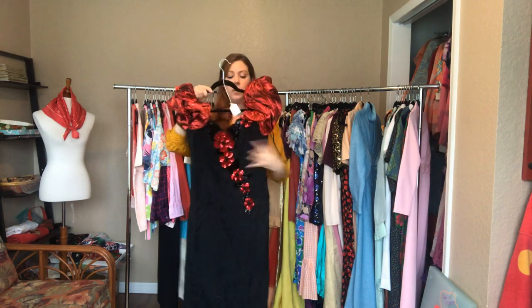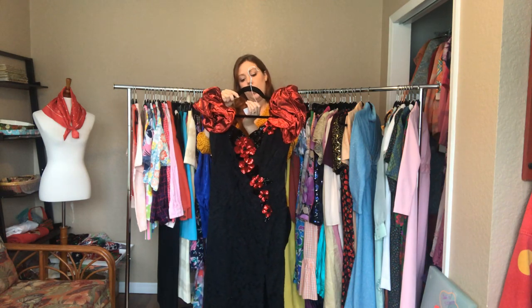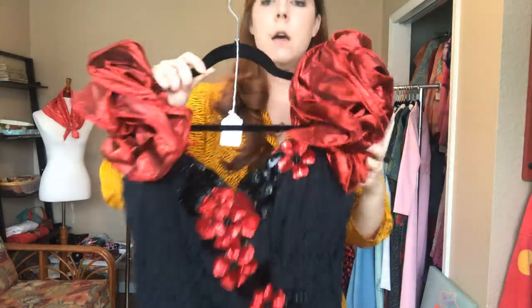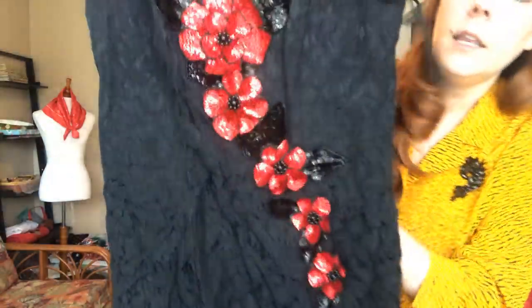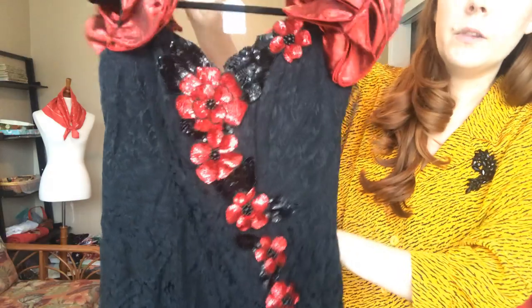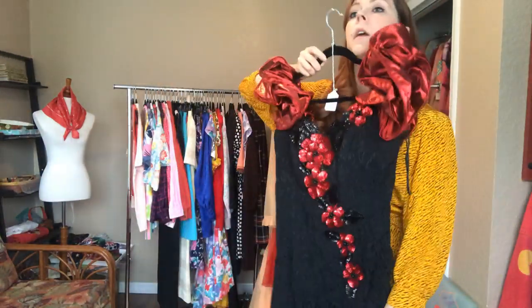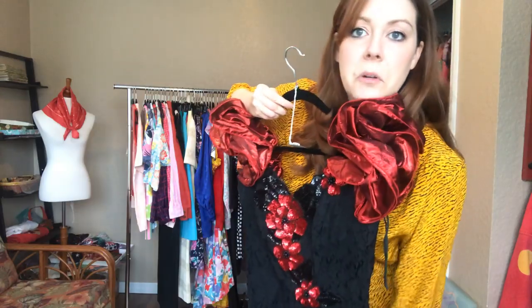Did you think we were done with 80s formal? You were wrong. Here we have this super fun red and black sequined number - it is a 34 bust, a 30 waist, and a 38 hip. It hits the tippy tops of my feet. Look at those fun red flowers with black leaves. It does have a slit - the slit hits about two inches above my knee.